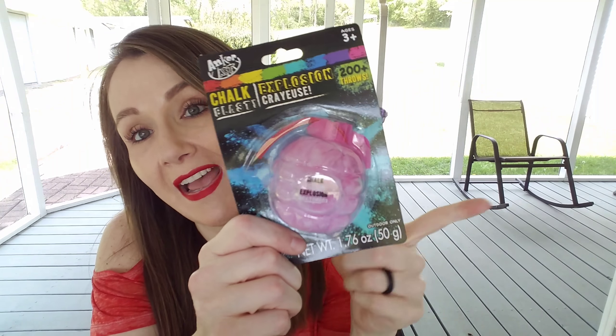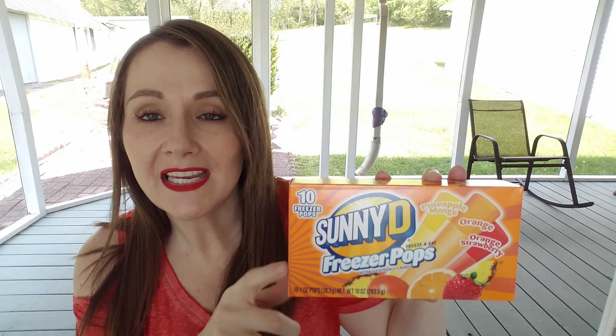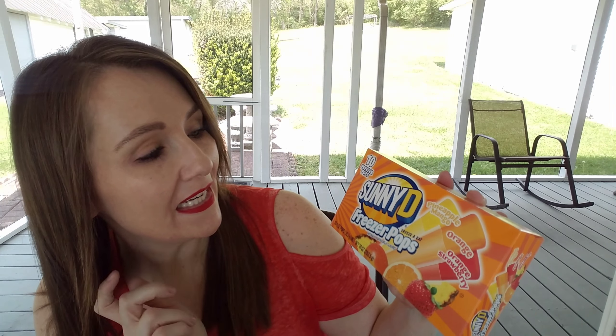I've hauled the Chalk Blast Explosions in the past but they had three new colors at my store so I went ahead and picked them up for the kids. They had yellow, green, and purple — I'd already picked up orange, pink, and blue, so I'm going to assume I have all colors now. These look like little grenades and it says over 200-plus throws. I think if the kids throw these on the carport or blacktop it's going to make a horrible mess but they're really going to enjoy it. It says for outdoor use only — can't imagine why!